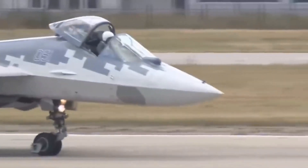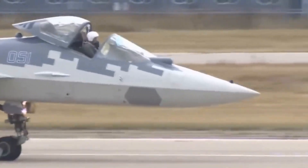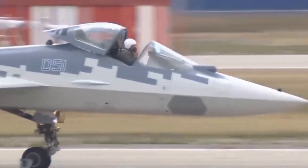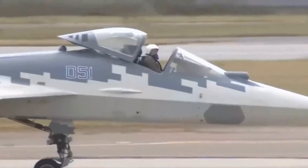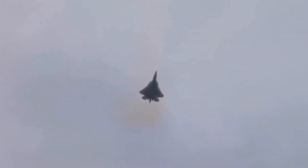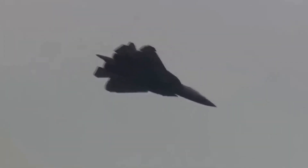2. Sukhoi Su-57. The Sukhoi Su-57 is a twin-engine stealth multi-role fighter aircraft developed by Sukhoi. It is the product of the PAK-FA program, which was initiated in 1999 as a more modern and affordable alternative to the MFI Mikoyan Project 1.44-1.42. Sukhoi's internal designation for the aircraft is T-50. The Su-57 is the first aircraft in Russian military service designed with stealth technology and is intended to be the basis for a family of stealth combat aircraft.